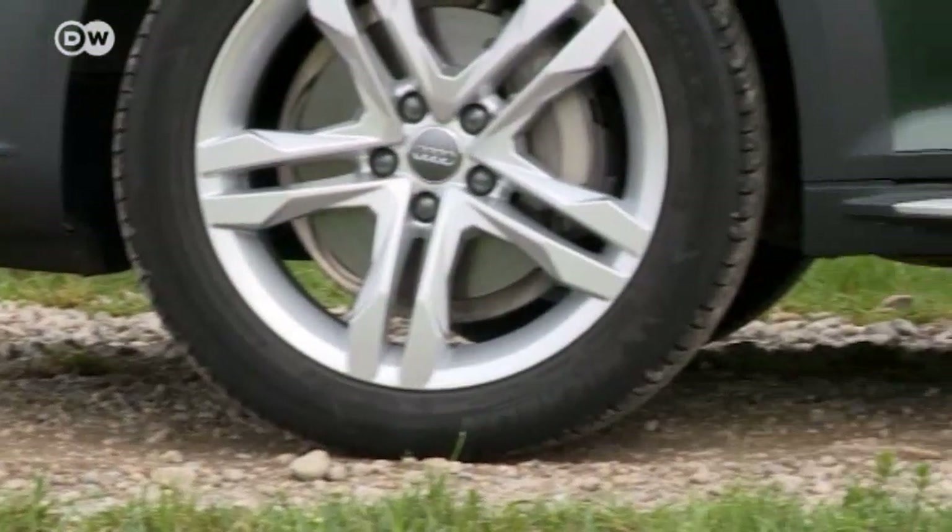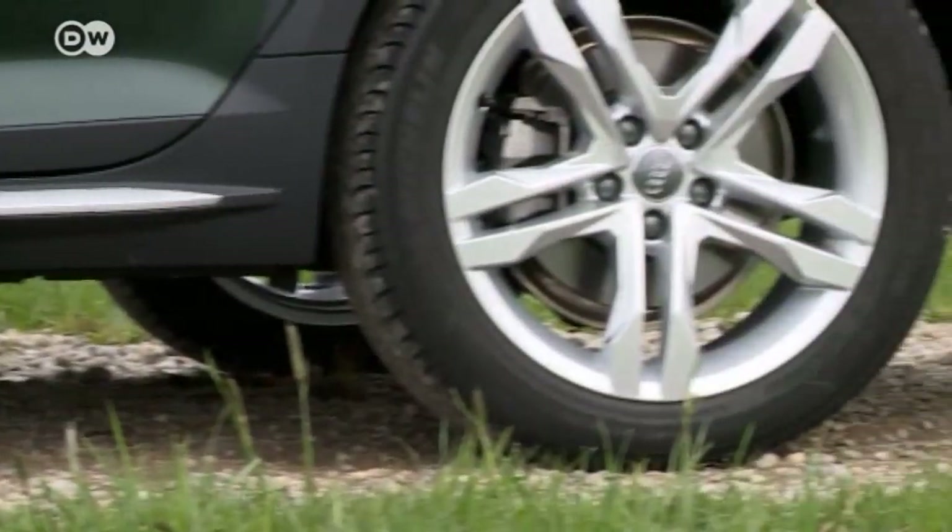The wheel arches and bumpers are usually painted in a matte gray, while the under-ride guard and rear diffuser provide silver accents.